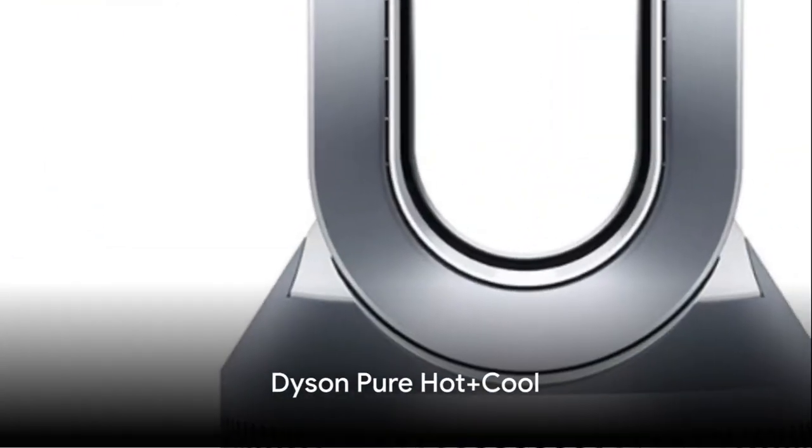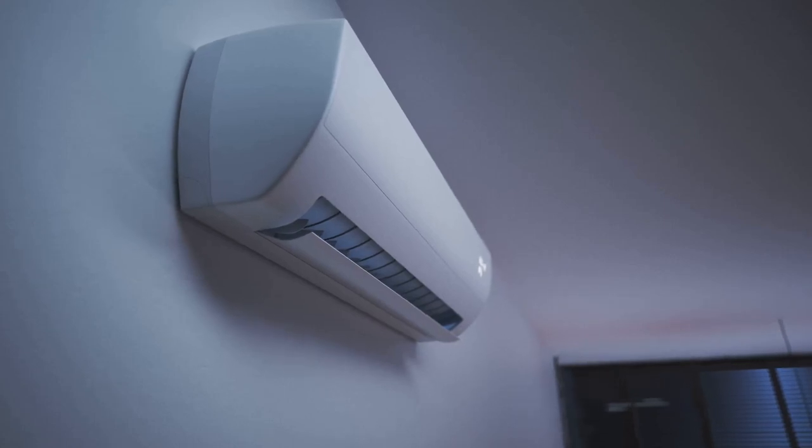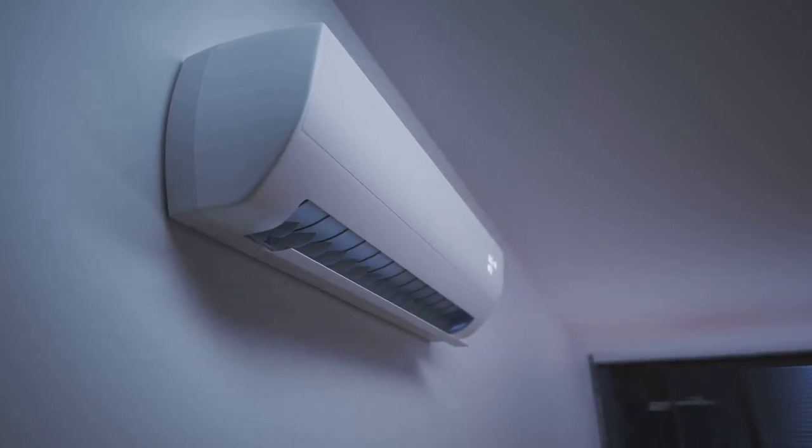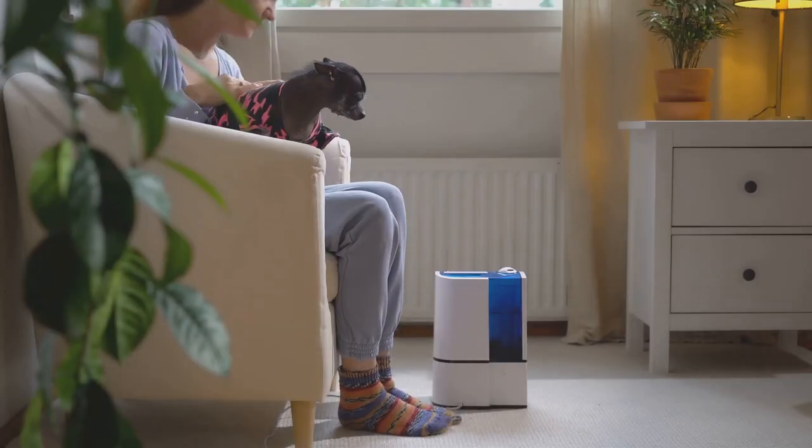Next, we have the Dyson PureHot Plus Cool. This isn't just a heater — it's a multifunctional device that heats, cools, and purifies. With advanced HEPA filtration and Wi-Fi connectivity, it's more than just a heater.